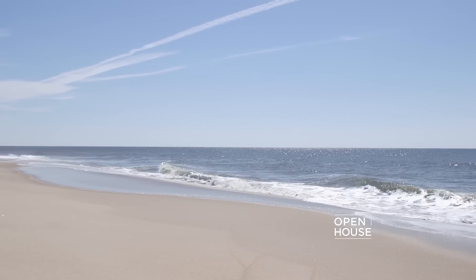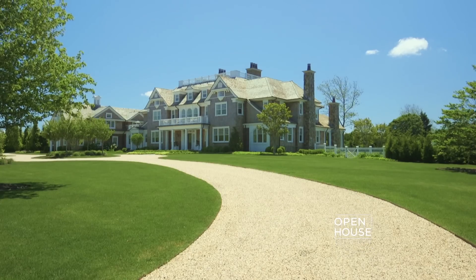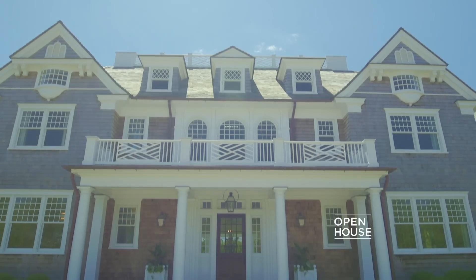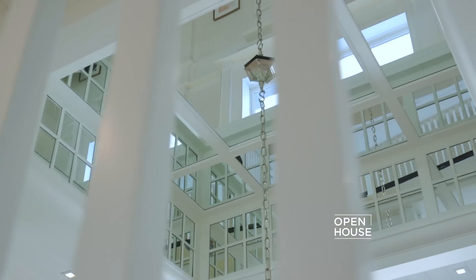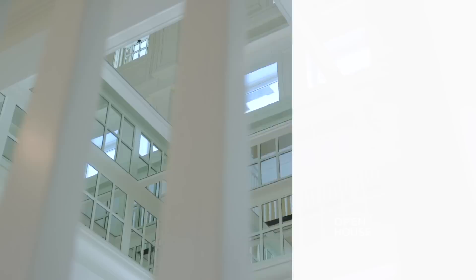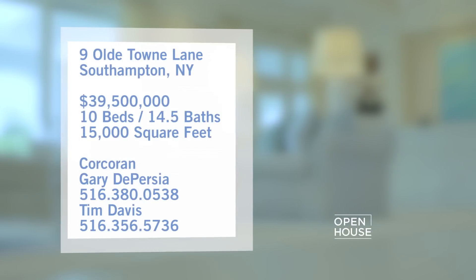Welcome back. Now we're in the Hamptons, the perennial summer escape on the east coast. Along with the white sandy beaches and the glitterati, you will find grand, well-designed homes like this nearly 16,000 square foot estate in the heart of Southampton. Inside you'll find state-of-the-art amenities — a bowling alley, putting green, and more. Designer Randy Kemper takes us on a tour.